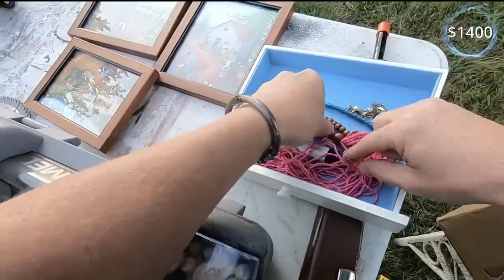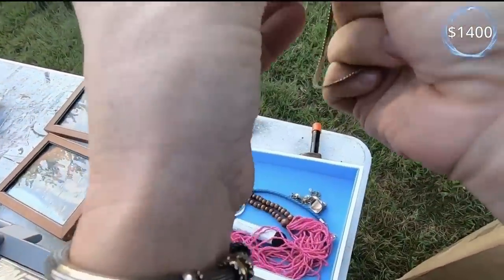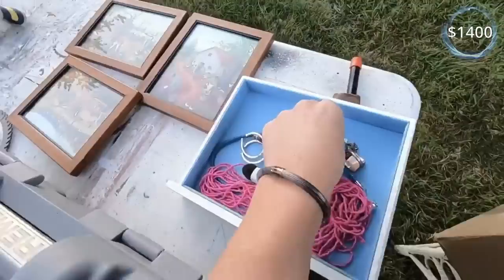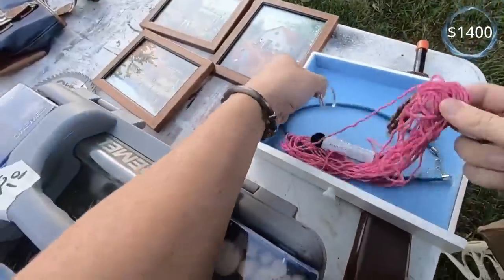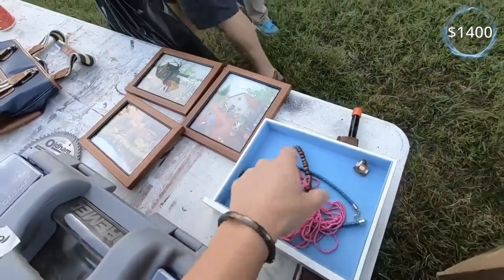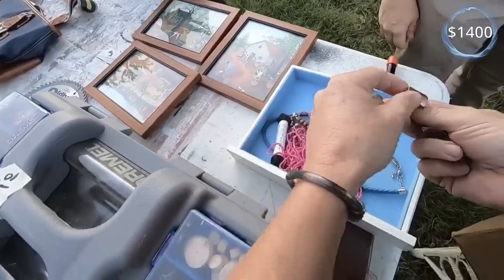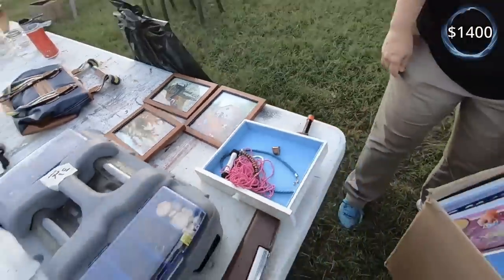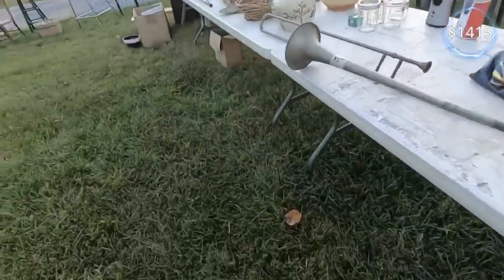You're going to regret it. Yeah, you always have to ask yourself that. How much are you asking on your jewelry here? Ten cents a piece. All right, I'll do that. I'll get a couple pieces. Not asking a fortune.